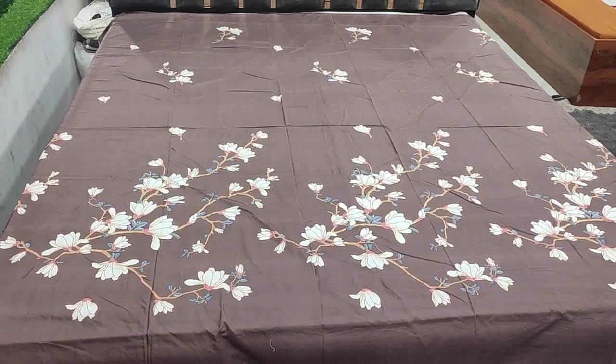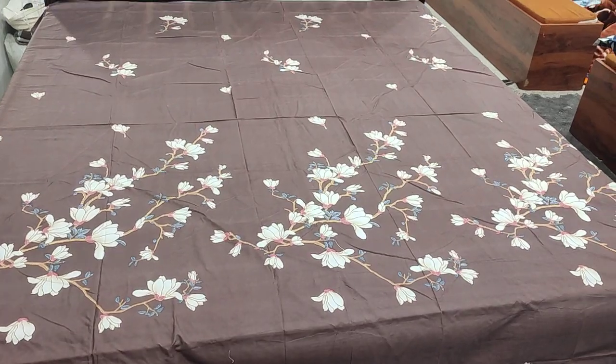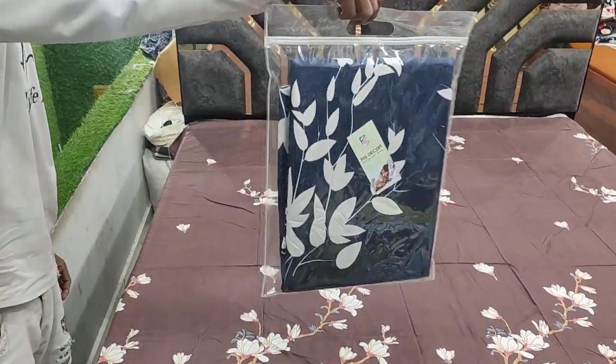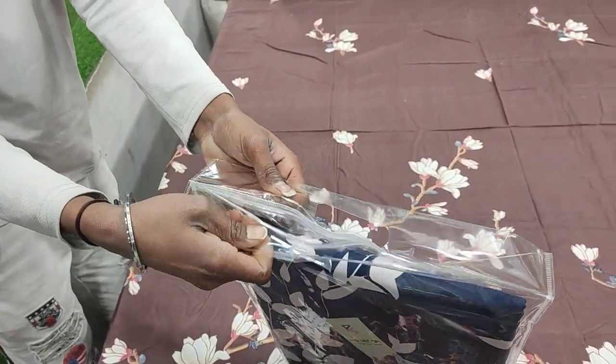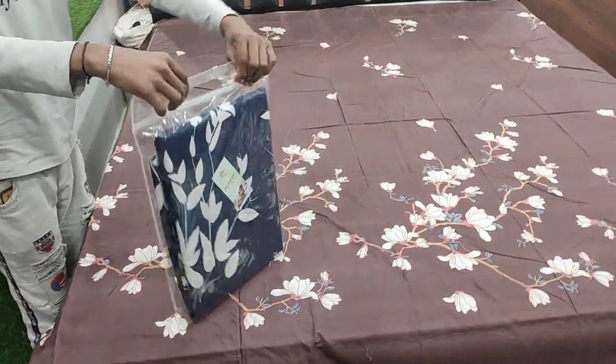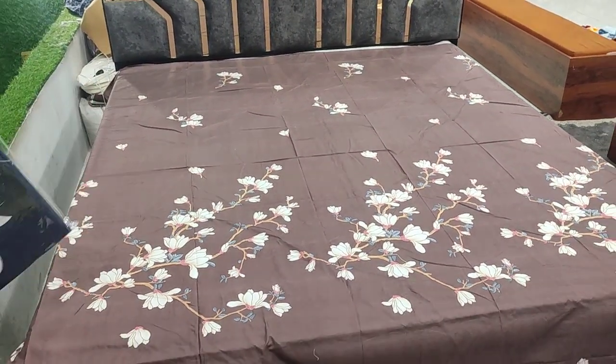With each bed sheet, we will have two pillow covers. We have shown the style of packing — this is a zipper bag, an interlock bag. It will only be ₹499 with free delivery. Krishnaya Hand Room Center, Jandrakent. Thank you.